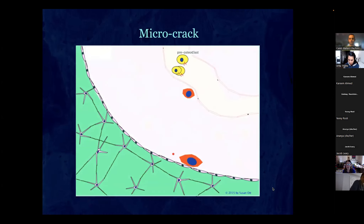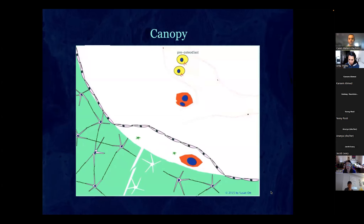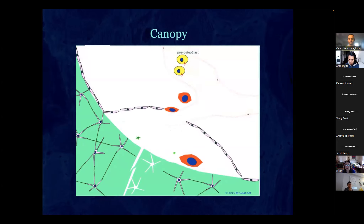When there's a crack, the osteocytes get killed, and as they die they send signals into the marrow. This causes the cells lining the bone to form a canopy, creating a special space connected to the circulation filled with growth factors.